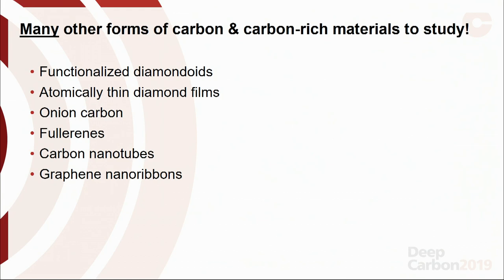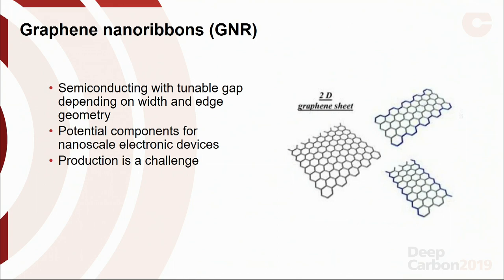There are many other carbon and carbon-rich materials to study. You can functionalize diamondoids by adding different chemical groups to tune their functionality. We can look at diamond films, onion carbon fullerenes, and nanotubes. Graphene nanoribbons are of particular interest because unlike graphene, which is a semimetal with no bandgap, ribbons of graphene become semiconducting with a tunable bandgap depending on width and edge geometry — making them a great potential component in electronic devices, though they're really hard to make with good yield.